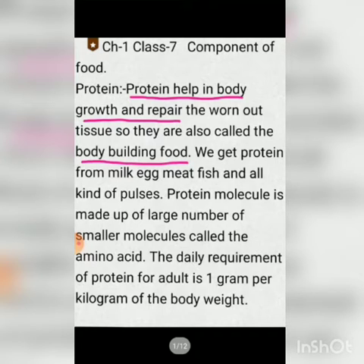If you want to increase your bone density and muscle density, then you need to add protein in your diet. We get protein from milk, egg, meat, fish, and all kinds of pulses. Milk is the best source, which is easily available.